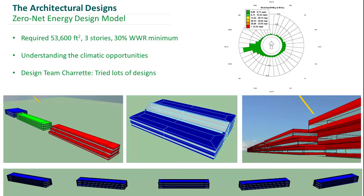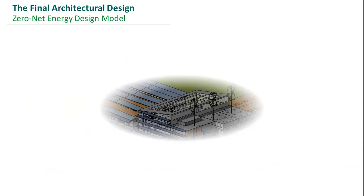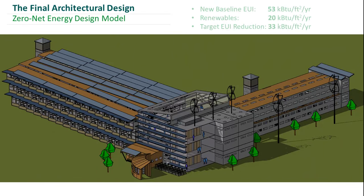This is the final geometrical model that we were left with, and now I'd like to give you a 60-second virtual tour of this architectural model. To satisfy the renewables, we have PVT panels and five wind turbines associated with the building.